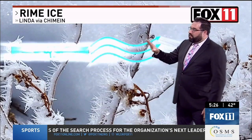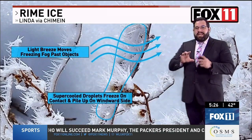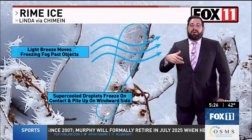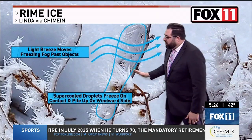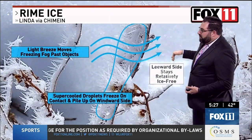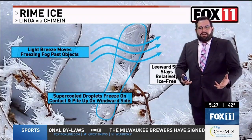Once you get that breeze moving the water droplets in the fog around, that is when the rime ice starts to form. It hits the objects that are sticking up into the wind, and the supercooled droplets that hit that object instantaneously change states from liquid to solid. That process continues, the ice keeps piling up, and eventually you start getting those spikes to form — and they're actually pointing into the direction of the wind. The other side of the branch stays relatively ice-free on the leeward side because it's shielded from the wind and the fog.